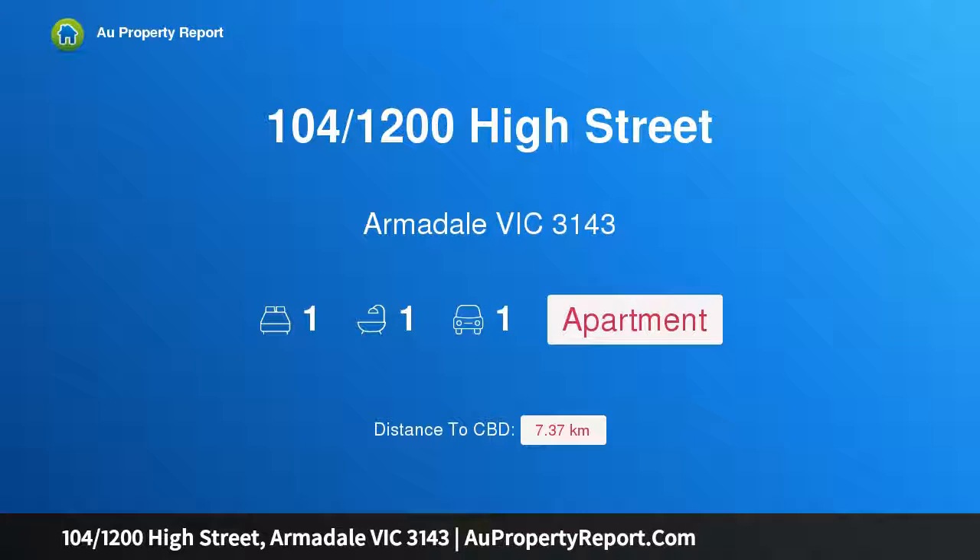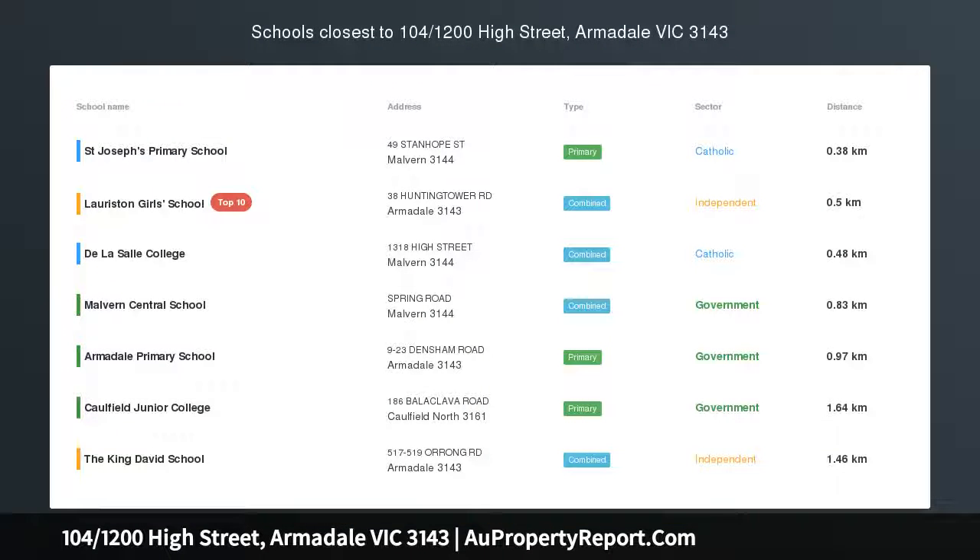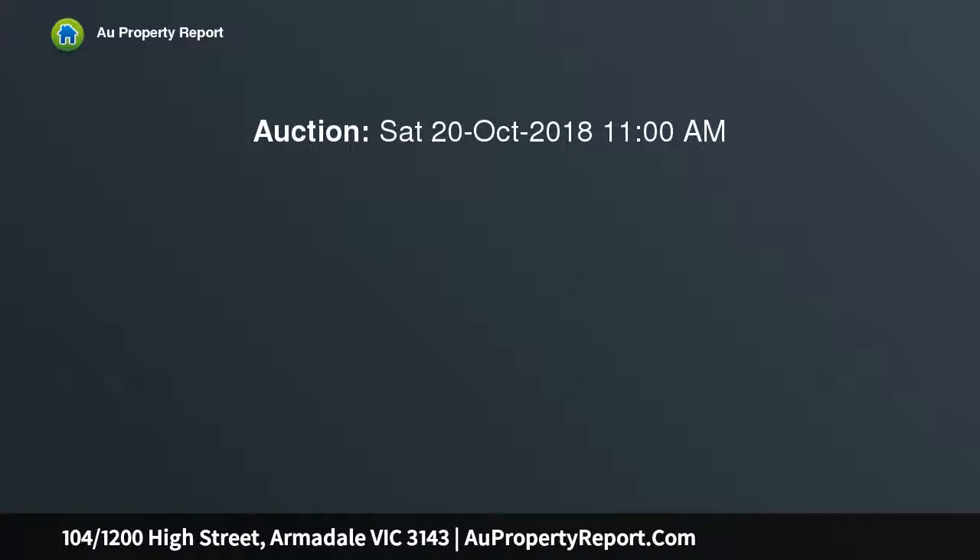I am glad to introduce property 104, 1200 High Street, Armadale, Victoria 3143. Luxury living located amongst the High Street shops, cafes, and restaurants, and with the city tram at your doorstep, this one-bedroom apartment offers luxury living filled with natural light.